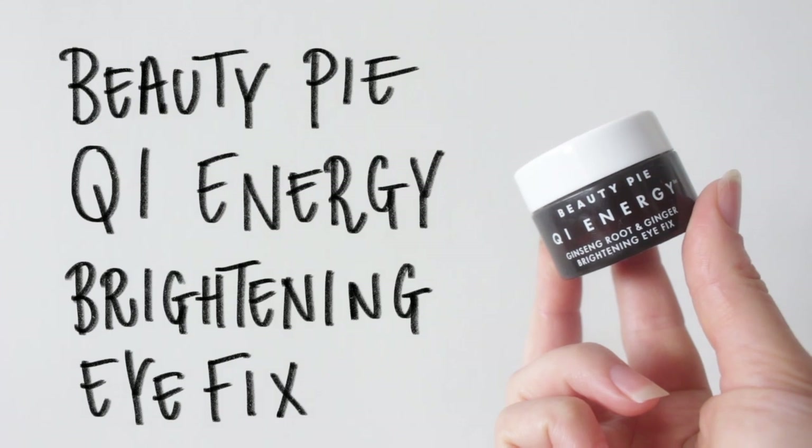For eye cream, I've got the Qi Energy Brightening Eye Fix. This one's great for tired eyes, and I love to rub the majority of it along the orbital bone and the rest over my eyelids.